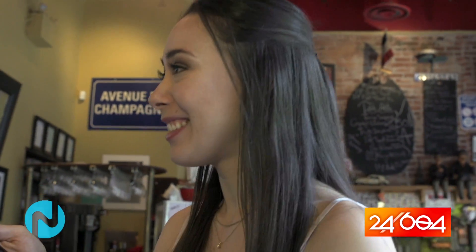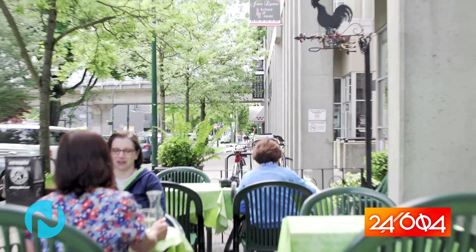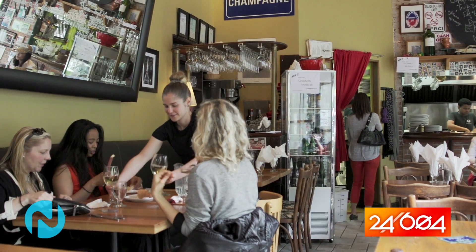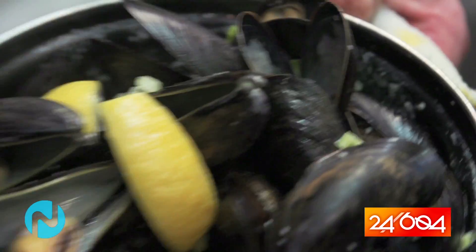People are very happy. We're doing simple and regular, affordable prices for everyone, and we're keeping them coming back. Our signature dishes — we have frog legs, escargot, duck confit, moules, some pâtés, some duck pâtés, some magret.